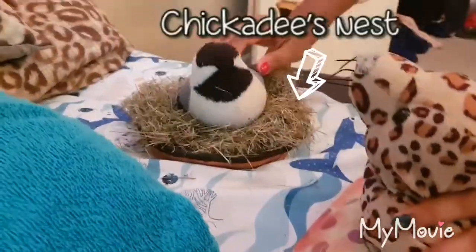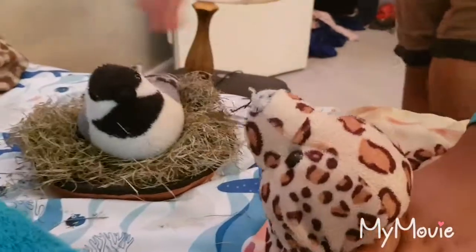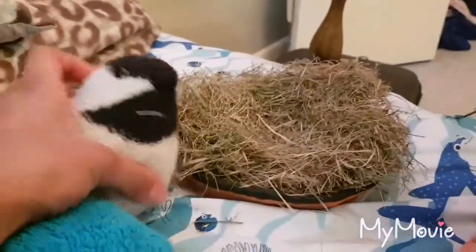Hi Jinky. Hi. See, you got your little nest there. Mm-hmm. See, this is my nest. Yeah, you go. She's pretty cute.